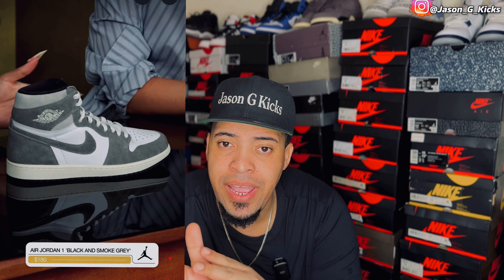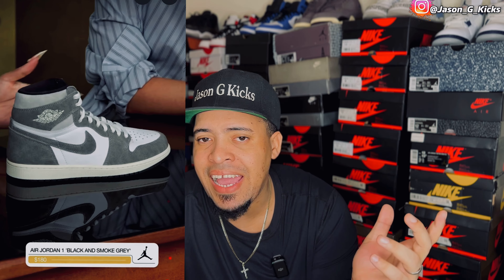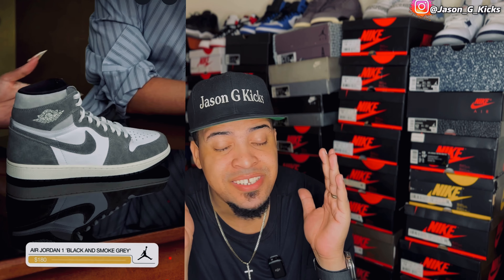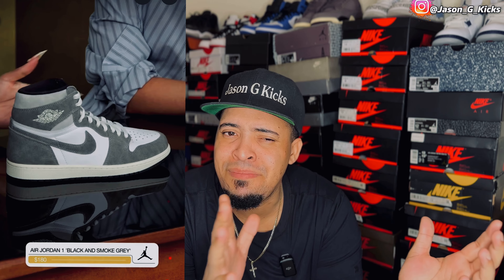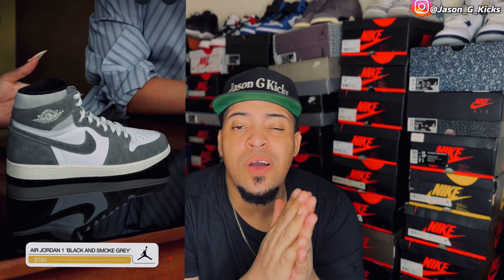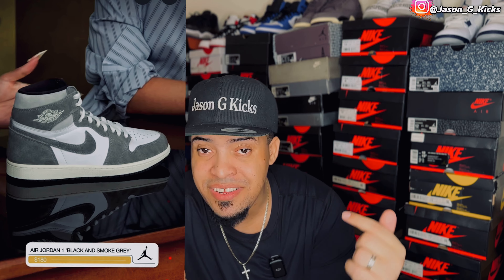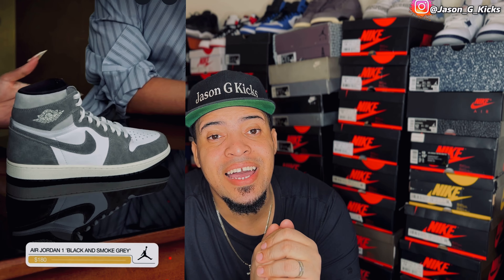Then we have another Jordan 1, and I'm really sure I'm going to get these because I like how clean this one looks — it's the Jordan 1 Black and Smoke Gray. People on the internet call this shoe the Wash Black or something. I don't care about the name, I just love the way the shoe looks. Really simple, easy to wear shoe — just this gray. This one is also going to release for the retail price of $180. This is a must-have. Let me know your opinion about these Jordan 1s.